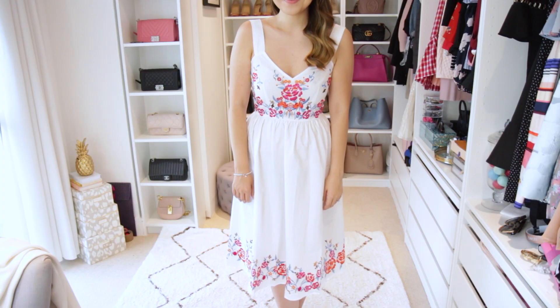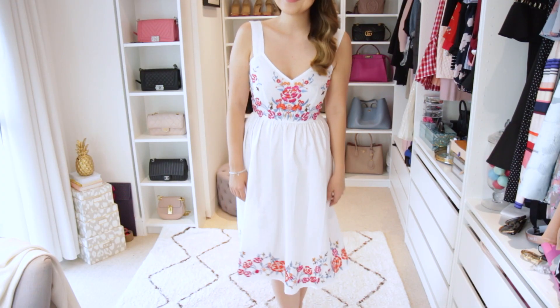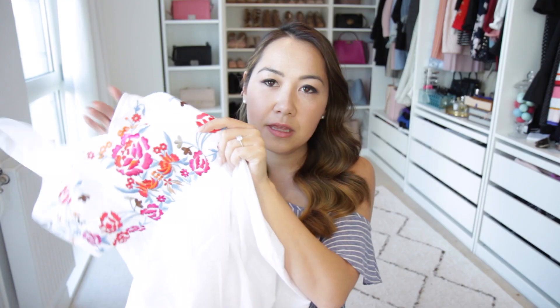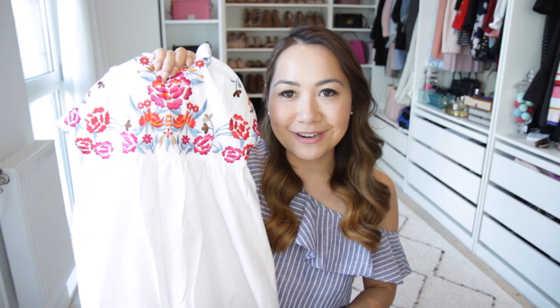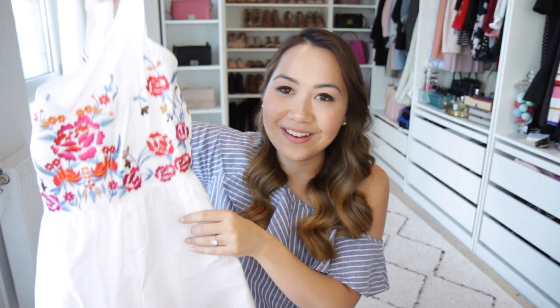And finally for embroidery, I also have this beautiful white sundress. I love sundresses — they're just so classic and will never go out of fashion. This has the most beautiful embroidery on the top with bright blues, pinks, and oranges, really lovely for summer, and the pattern carries on right at the bottom. It's a little bit longer, ideal for wearing with summer sandals and a braid in your hair. Totally in love with this.